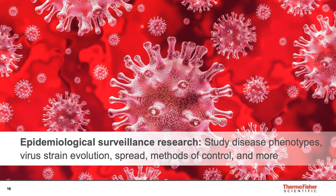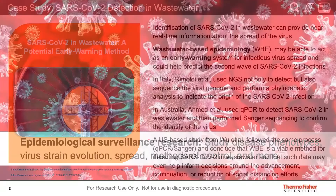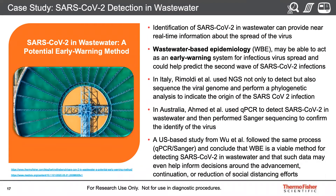Epidemiological surveillance is conducted to ensure that global viruses match the reference trend and to monitor for possible mutations. Any change in the viral genome can impact how the illness spreads in the population, what the treatment options are, and can impact vaccine development. A very nice example is wastewater-based epidemiology. Rimoldi and collaborators used NGS not only to detect but also to sequence the viral genome and perform phylogenetic analysis to indicate the origin of the SARS-CoV-2 infection in the Milanese metropolitan area — which could help predict a second wave of SARS-CoV-2 infection. qPCR and Sanger sequencing can also be used for such testing.